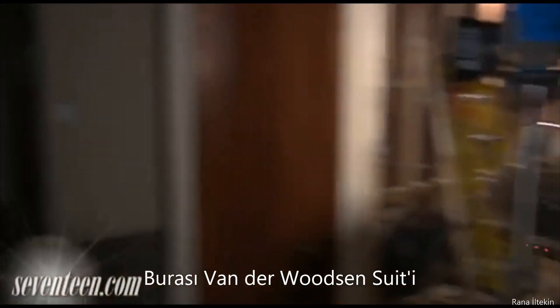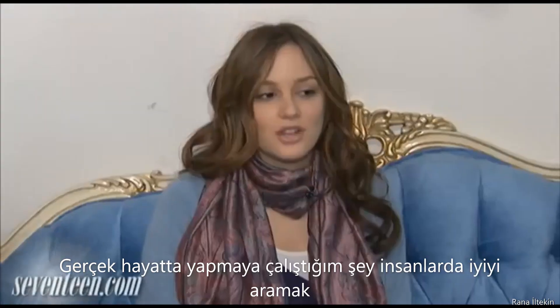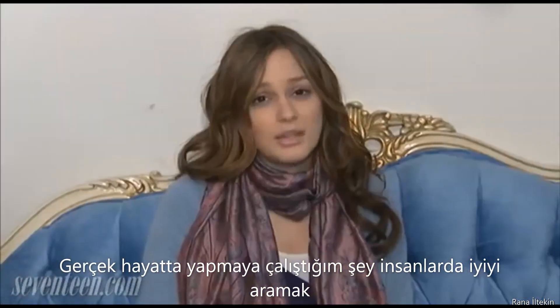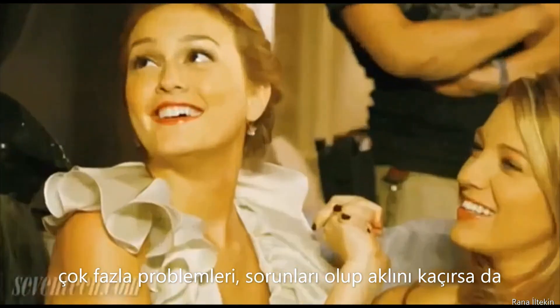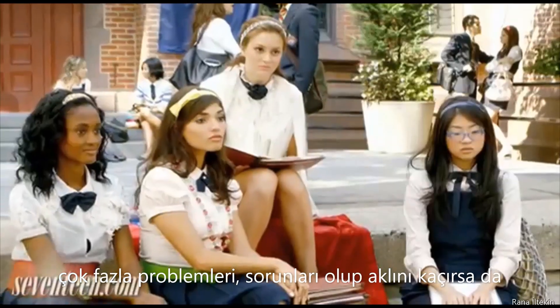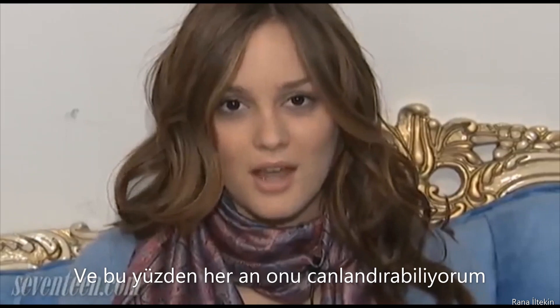This is the Vanderwoodson suite — Serena's place. In real life, what I try to do is find the good in people, and that's not very Blair-like. The reason why I like playing her is, even though she has so many problems and issues and is completely out of her mind in so many ways, I've found something about her that I really find human and likable, and that's why I'm able to play her all the time.